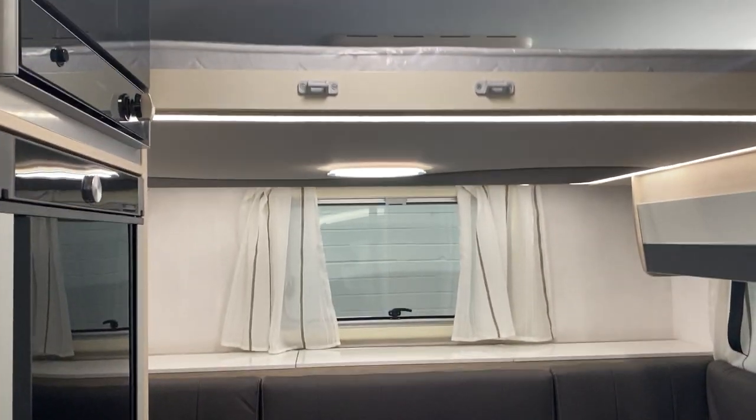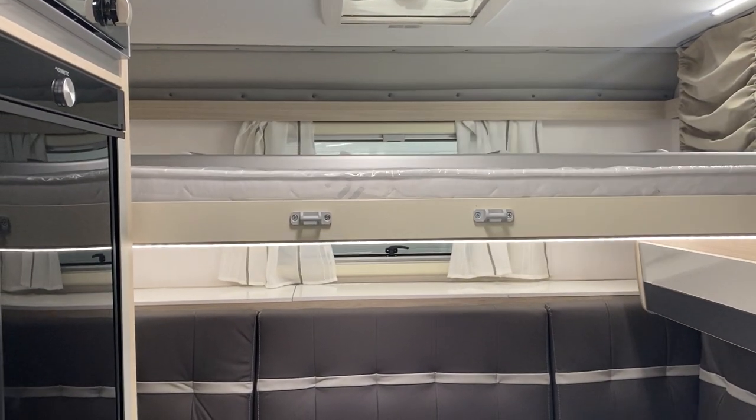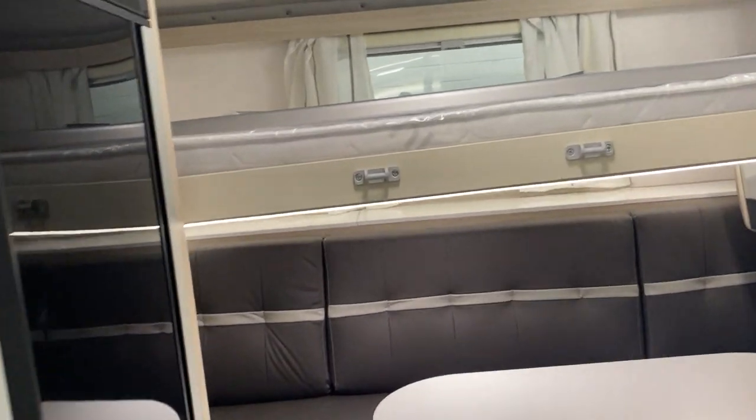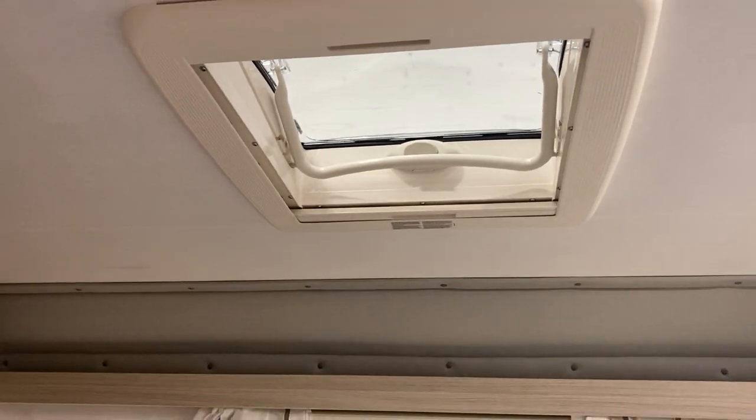I'll show you now with this drop-down, which comes again with a ladder. This one is the double — a much larger living space, very well enclosed with a sky roof light at the top.